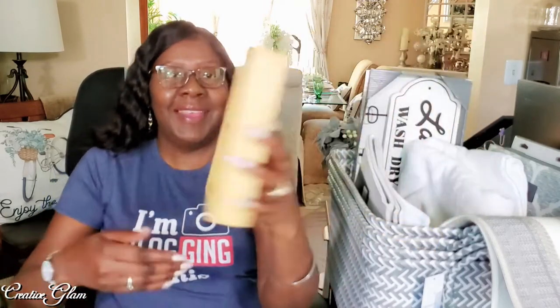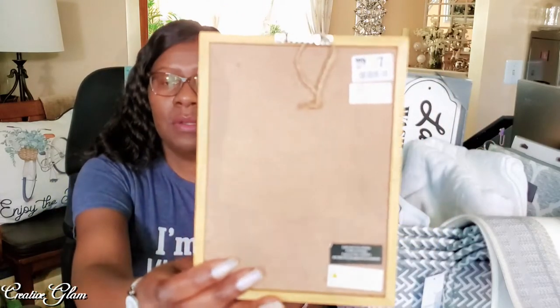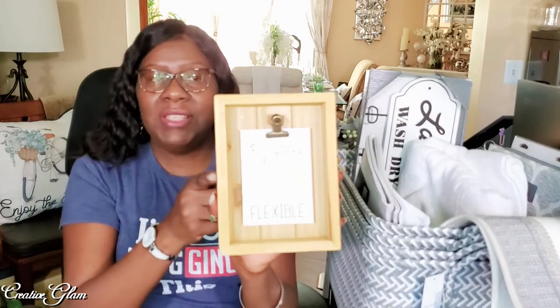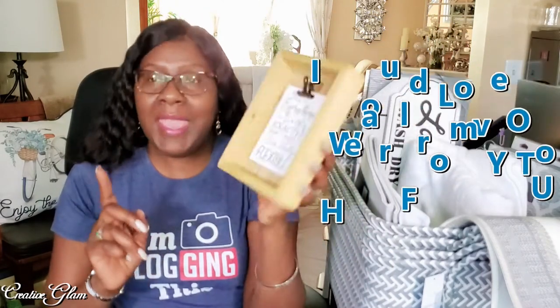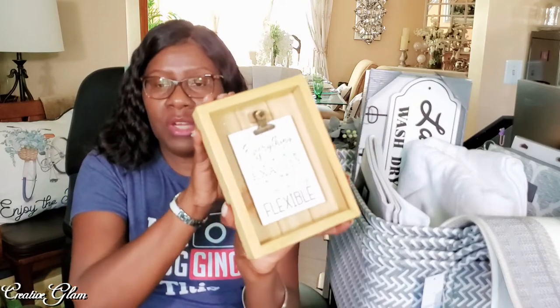And then I also got this one — this also came from Big Lots. It says, "As long as everything is exactly how I want it, I am totally flexible." I thought that was cute — I thought my children would get a kick out of that. And this one was $7. I haven't decided whether I'm going to paint these items or not; I had considered it and was considering changing the color on this one. We'll see.